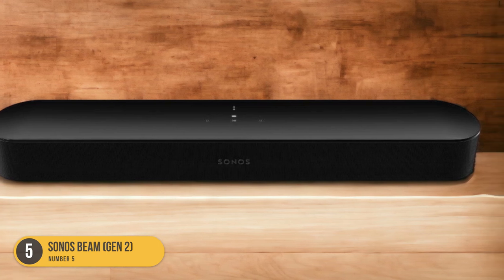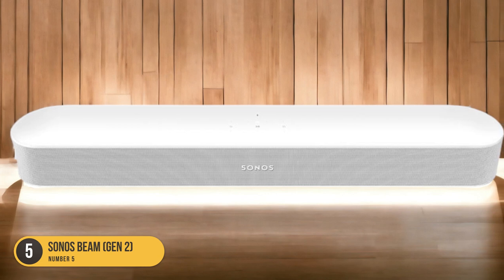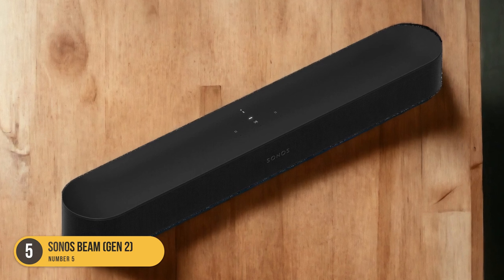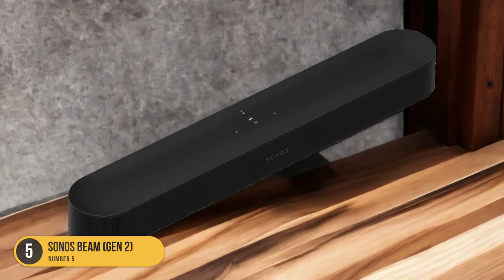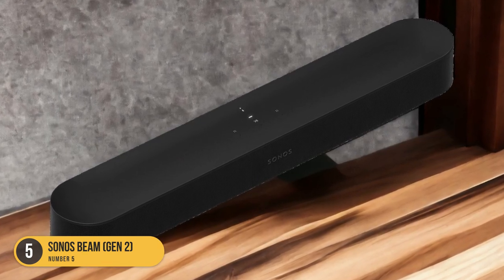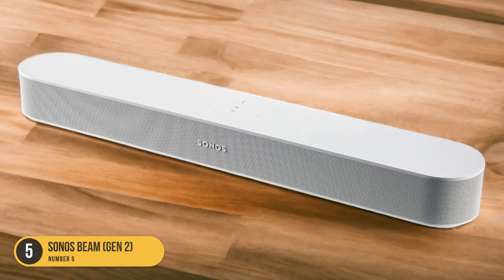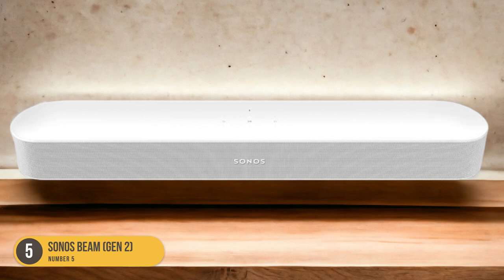Not only does the Sonos Beam Gen 2 excel in sound quality, but it also offers adjustable bass and treble controls. This allows you to fine-tune the sound according to your preferences, ensuring the perfect audio balance for your movie watching sessions. Another standout feature is its TruePlay room correction, which analyzes the acoustics of your room and automatically adjusts the sound output for optimal performance — delivering consistent, high-quality sound regardless of room size or shape.